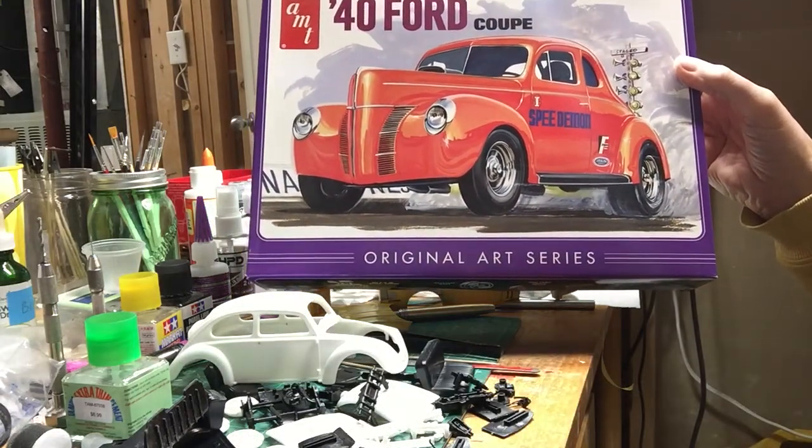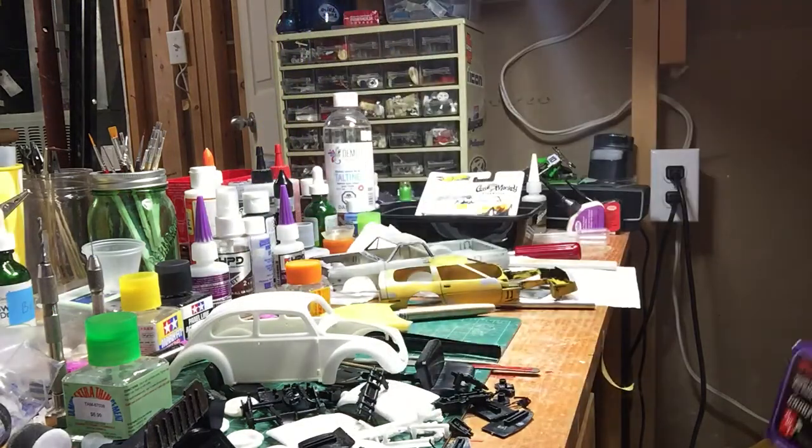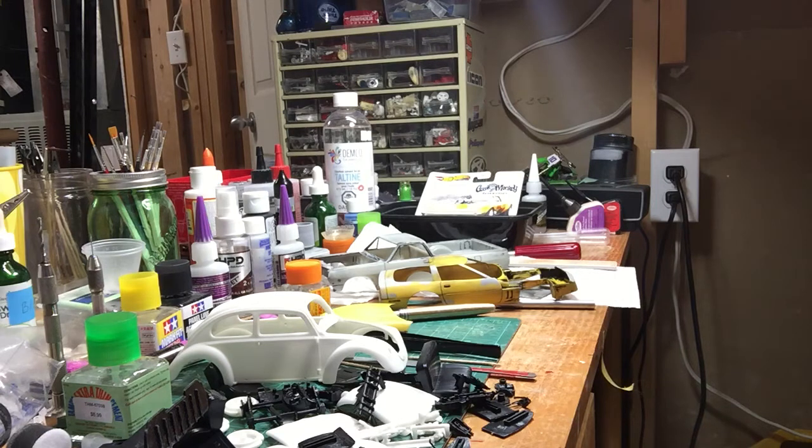The group build for the Model Contributors — the '40 Ford — same thing, I got all the parts cut and started sanding and trimming on some of those. There's no chance of getting it done by the 15th, but we'll be dabbling away at that trying to get some stuff done.